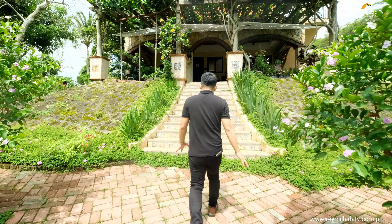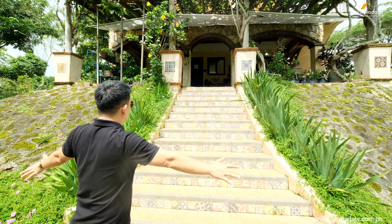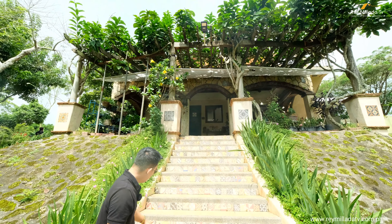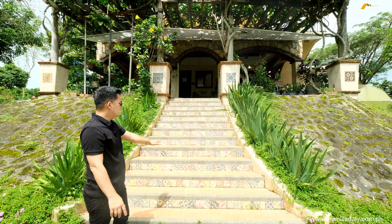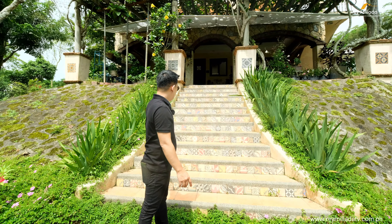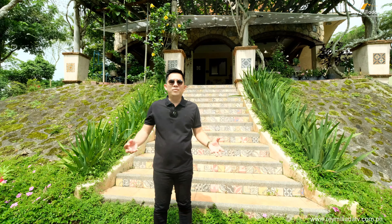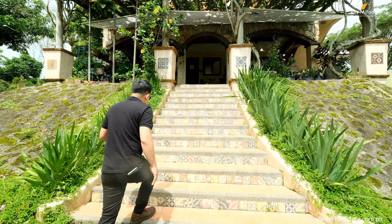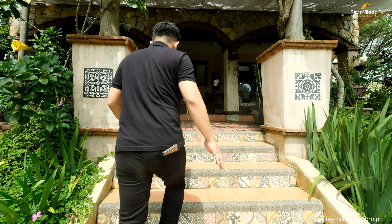From here you have a beautiful grand staircase — a grand access point. The tiles here are very impressive; these are not commercially available. They are custom-made tiles that create a very gorgeous and enchanting vibe.